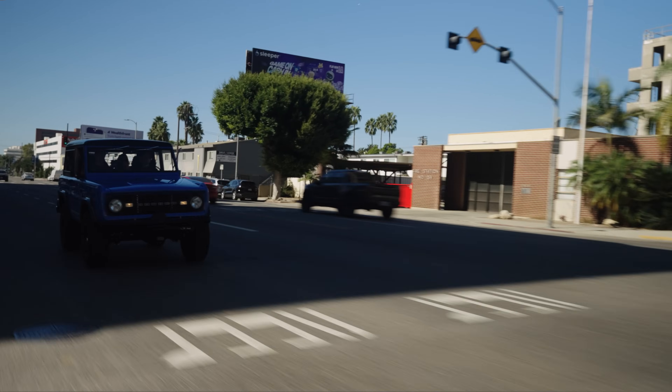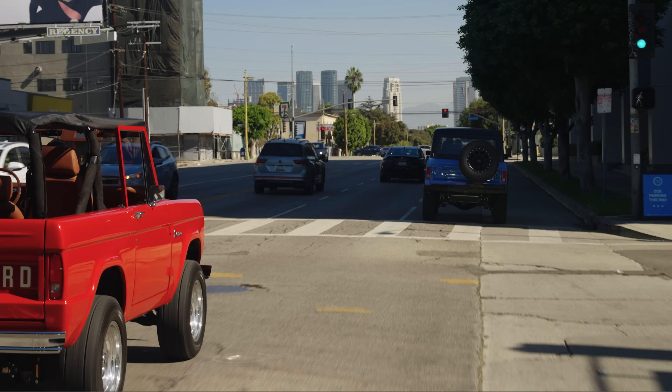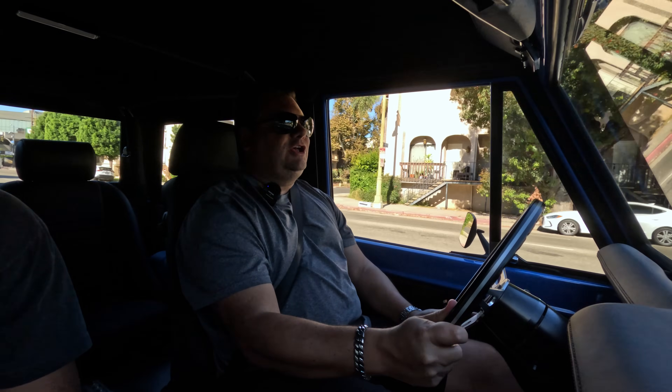I drove one of the gas-powered ones, the Lake Blue Trail Edition. As someone who drives a lot of performance cars, the performance was great. There's definitely a lot of power in these cars. It's got a kick to it. Sounds pretty good, too.